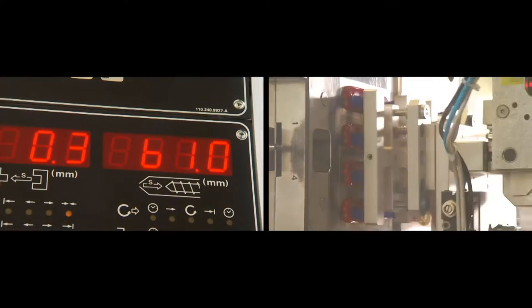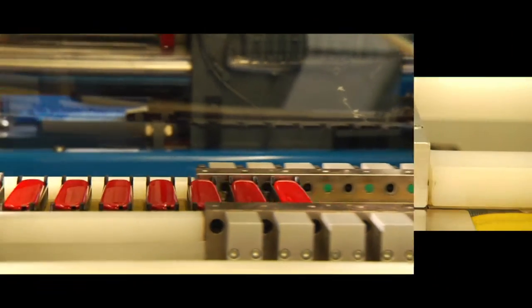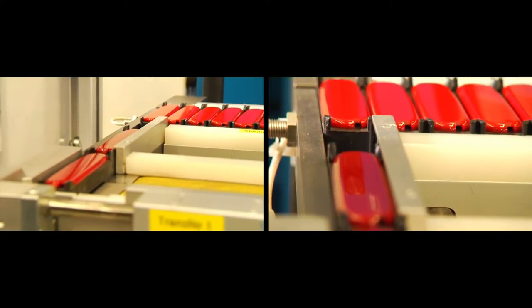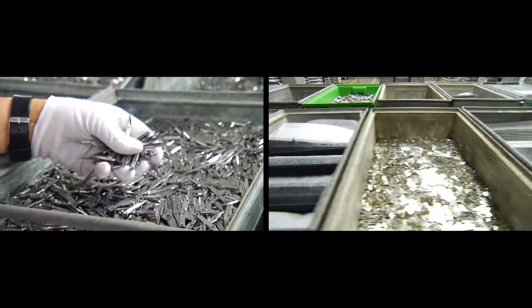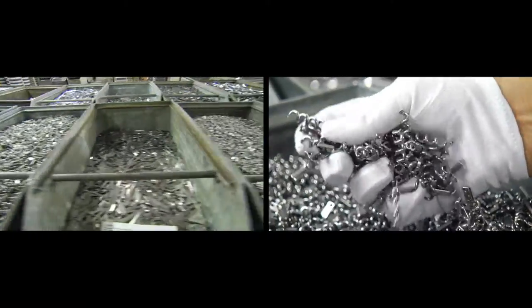We manufacture the various scales for our knives from synthetic material in our own injection moulding department. Our knives are outfitted with a wide variety of tools and blades, depending on the version.